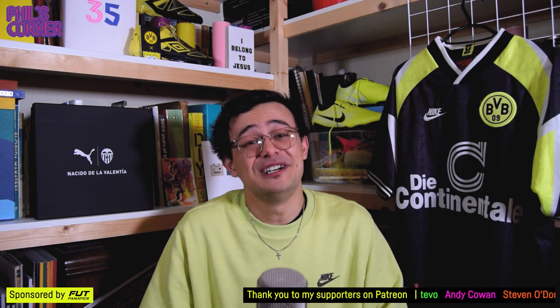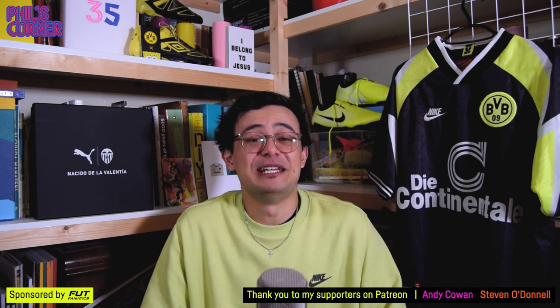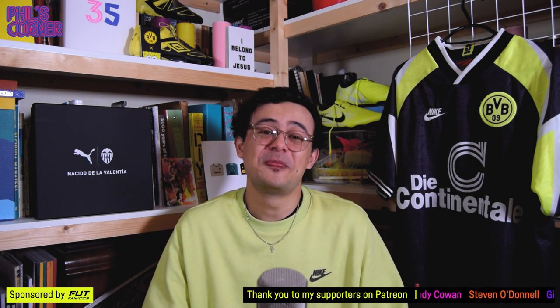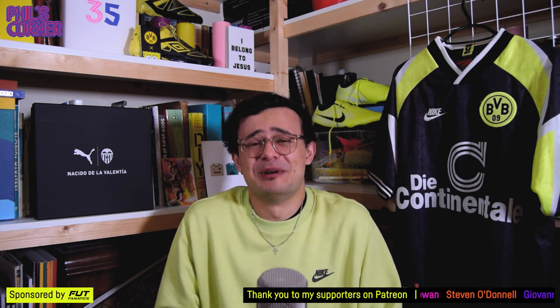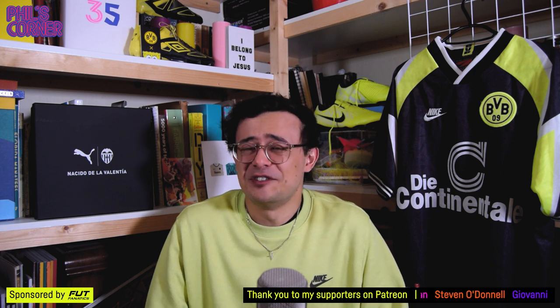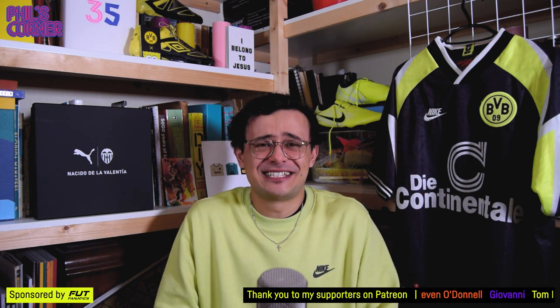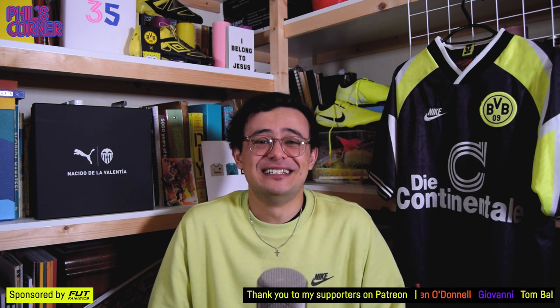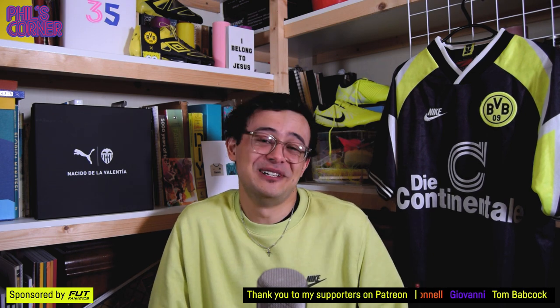If you are new to the channel and this is your first time, hit the subscribe button and subscribe to keep up to date with all new episodes as they happen. I've got loads planned in the coming weeks and I'm hoping to be a bit more regular with my videos over the next few months. The best way to stay up to date with all the good stuff is to be a subscriber and join the Phil's Corner community.